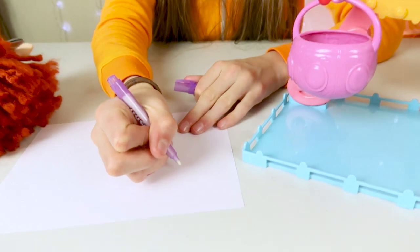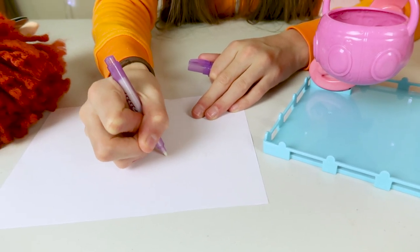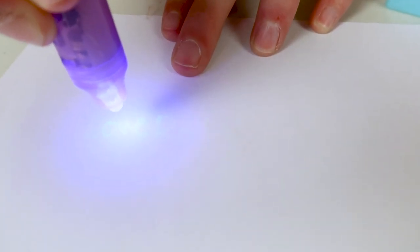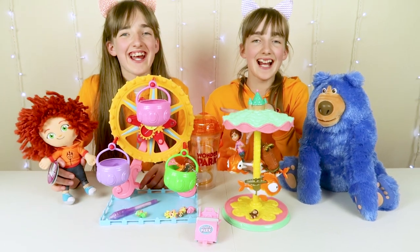I'll show you how the pen works. Basically it's an invisible ink pen - I'm going to write something. And then you turn the light on and it lights up. It says 'love' - Ro. Thanks for watching our video. Don't forget to subscribe and we'll see you next time. Bye!